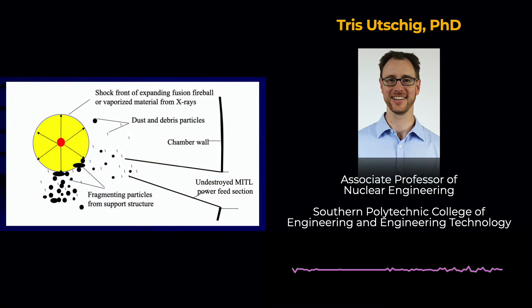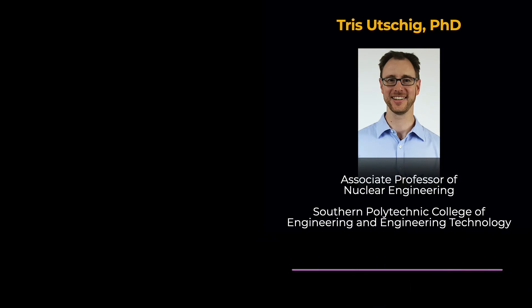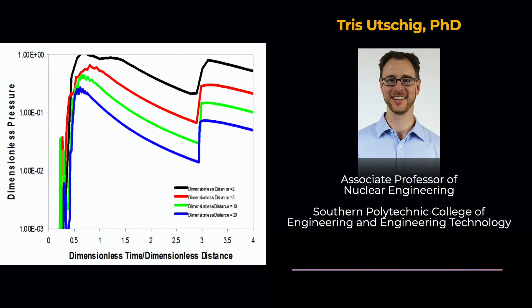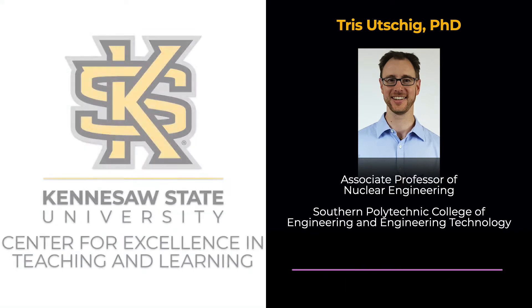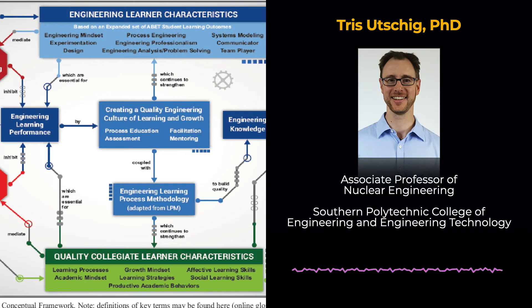While I still teach nuclear and mechanical engineering courses, most of my work now involves supporting faculty to incorporate research on teaching and learning within their engineering classrooms. I do that through my full-time role as Director for Scholarly Teaching in the Center for Excellence in Teaching and Learning. I conduct engineering education research, exploring the frontiers of student learning. I seek new ways to help students not only learn the content, but to connect it to the real world and develop the same learning and professional practices used by engineers in the workforce.